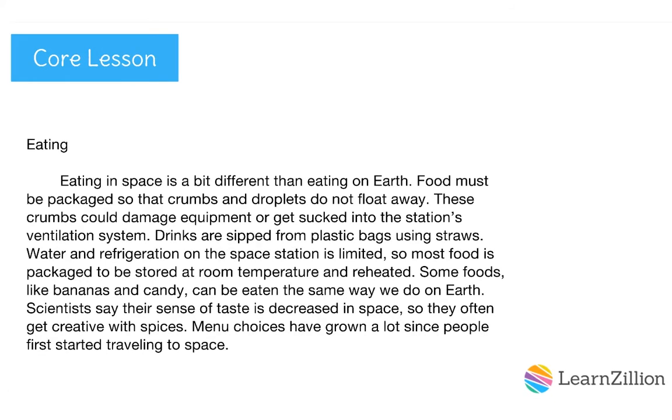Let's move on to the second body paragraph: eating. Eating in space is a bit different than eating on Earth. Food must be packaged so that crumbs and droplets do not float away, as these crumbs could damage equipment or get sucked into the station's ventilation system. Drinks are sipped from plastic bags using straws. Water and refrigeration on the space station is limited, so most food is packaged to be stored at room temperature and reheated. Some foods, like bananas and candy, can be eaten the same way we do on Earth. Scientists say their sense of taste is decreased in space, so they often get creative with spices. Menu choices have grown a lot since people first started traveling in space.